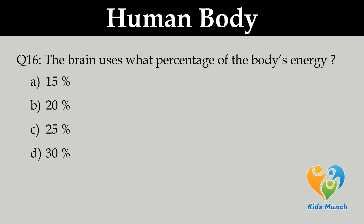The brain uses what percentage of the body's energy? Option A. 15%, B. 20%, C. 25%, D. 30%.